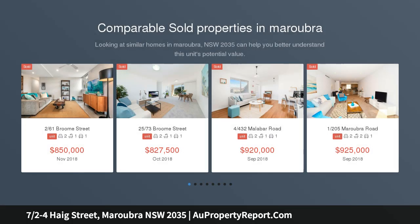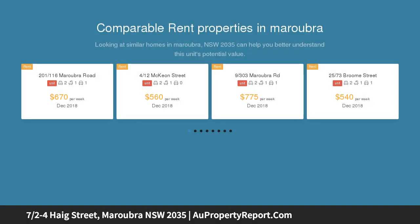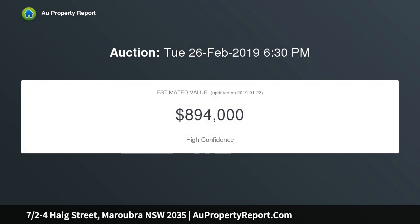This spacious, well presented and affordable top floor 2 bedroom unit is situated in a security building of 8 units, conveniently located around the corner from Maroubra Junction shops, transport, schools and about 5 minutes drive to local beaches and the University of NSW.